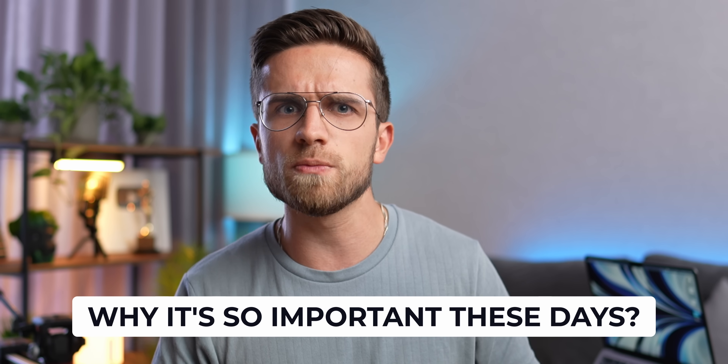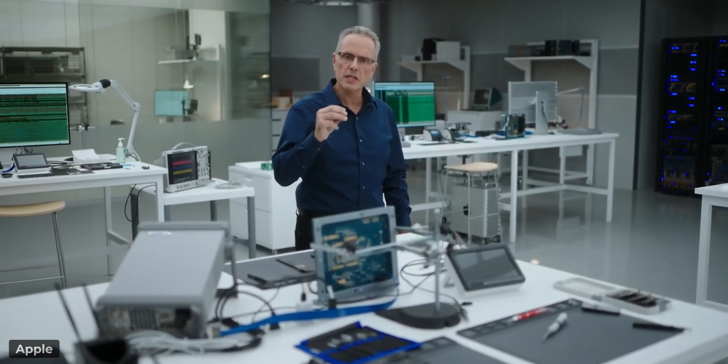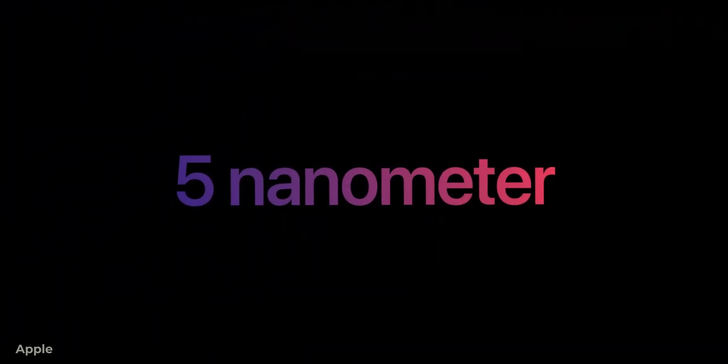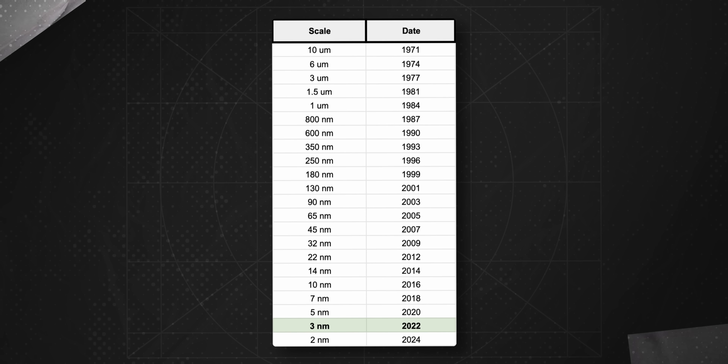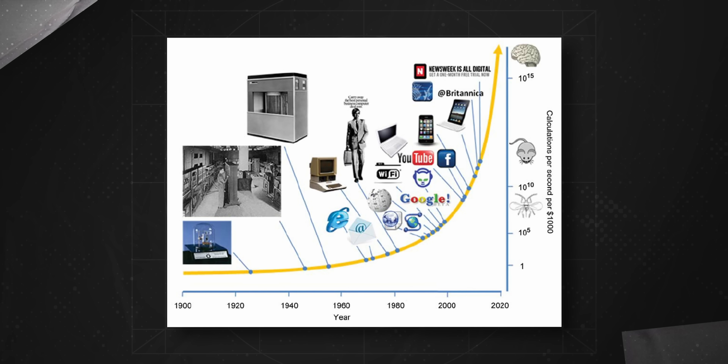Let's get to the bottom of what 3 nanometers is and why it's so important these days. You know that all processors in general are created using a certain process technology. For example, the current M1 chips are created using the 5 nanometer process, starting from 2020. Before that, in 2018, 7 nanometers. And as you can see, this technology is developing exponentially, like almost any other technology in our world today.